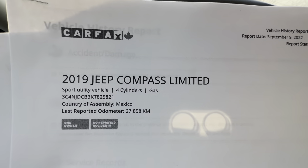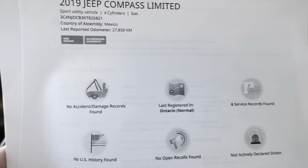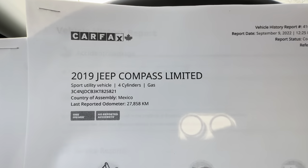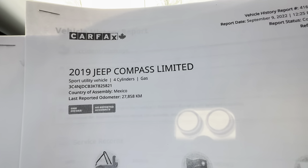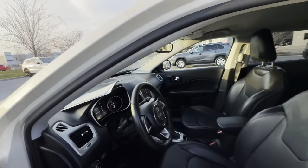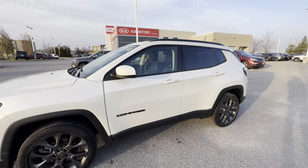Here's the Carfax: a 2019 Jeep Compass, one owner, no accidents — and that's what we want to see — with six service records showing good service history. This is what you want when looking for a used car: always ask for the Carfax so you get verified third-party information. This Compass Limited has 37,896 kilometers on it.